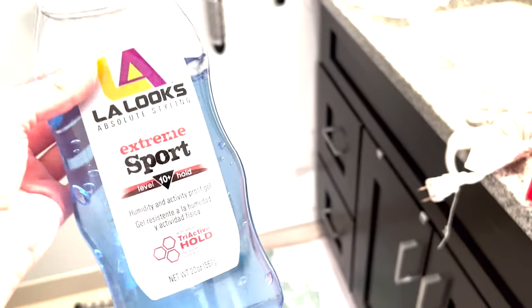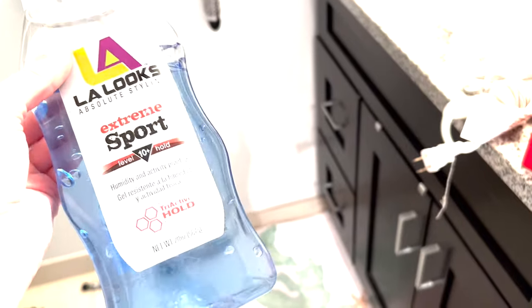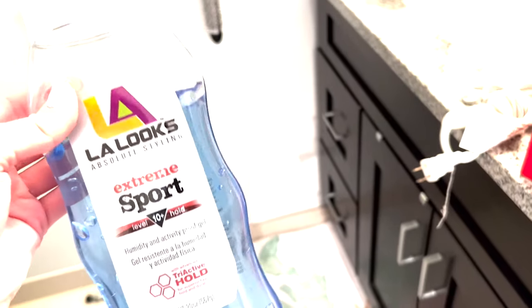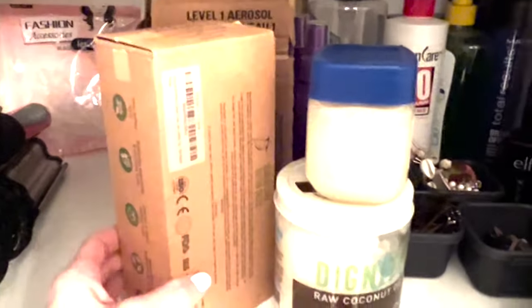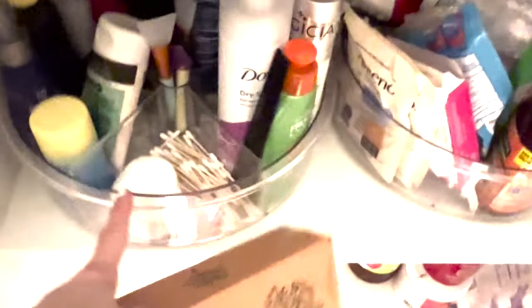This is gel I used a lot of when I was in the army, but I don't need it anymore since I'm finally out. We used it to secure our hair. I'll offer it to my husband and see if he wants it — he'll probably be disgusted, so I'll just throw it out.